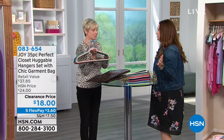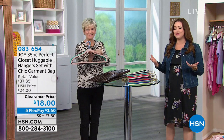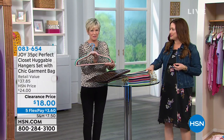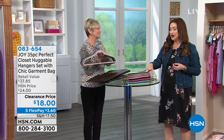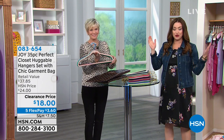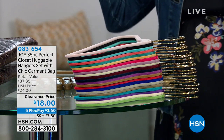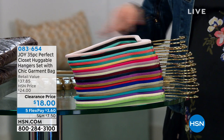She's changed our lives, absolutely, every single time she brings something new to us. Very first thing — I've been here almost eight years now — the very first thing that I purchased from HSN were huggable hangers, because I wanted more space in my closet, I wanted things not to fall off onto the floor, I wanted to protect my clothes. It's the best hanger ever.